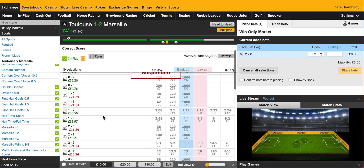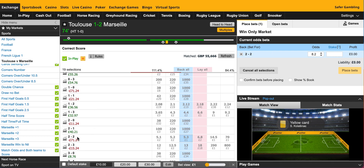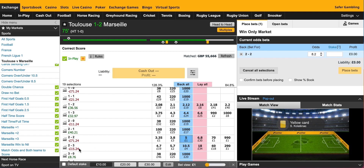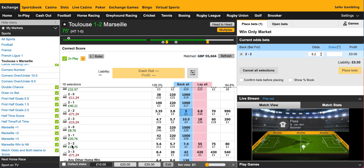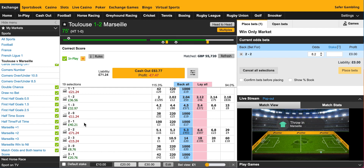Now it's gone suspended — what's happened? The dangerous scoreline is the 2-2, which is not covered. I've got a nasty feeling it will go 2-2. I have got the 3-2 covered — minimal loss on a Marseille 3-2, and I'm actually making money on a Toulouse 3-2. But the 2-2 is a bit of a worry, and I'm not sure if the odds are going to pick up enough to get money on the 2-2 without reducing the profit too much.